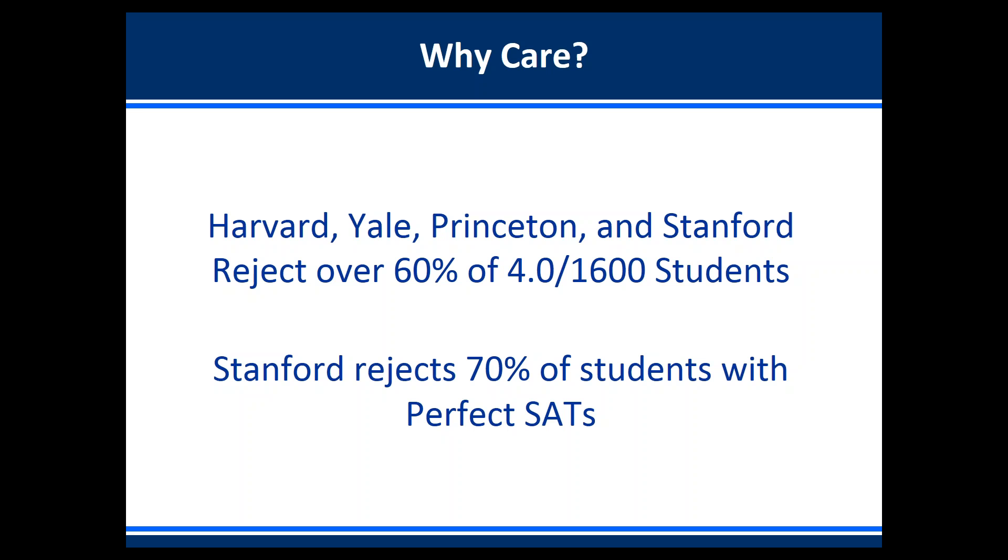So the first question to ask is: why care? Harvard, Yale, Princeton, and Stanford reject over 60% of applicants who have both a perfect 4.0 unweighted GPA as well as a perfect 1600 out of 1600 on the SAT. Stanford in particular rejects over 70% of students with perfect SAT scores. Having perfect grades and test scores is not sufficient to be competitive at top schools.